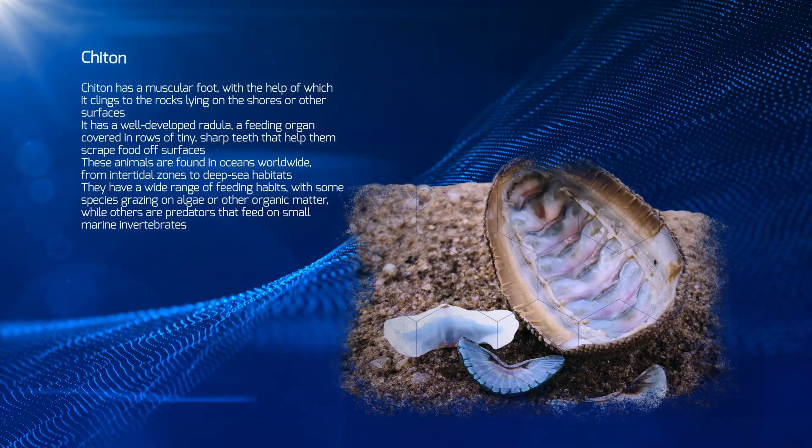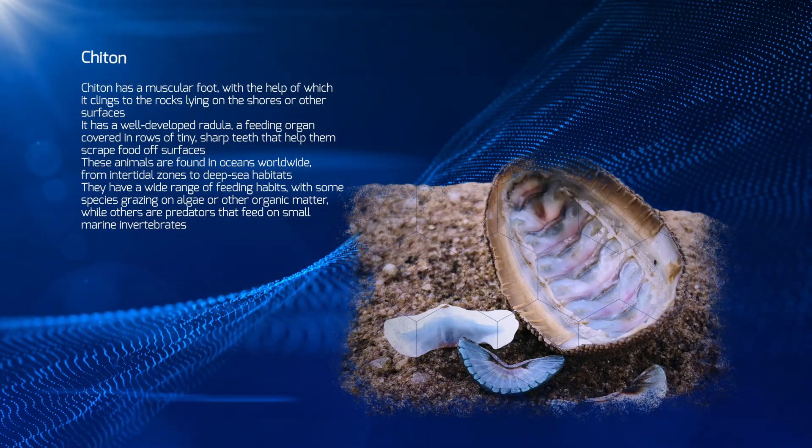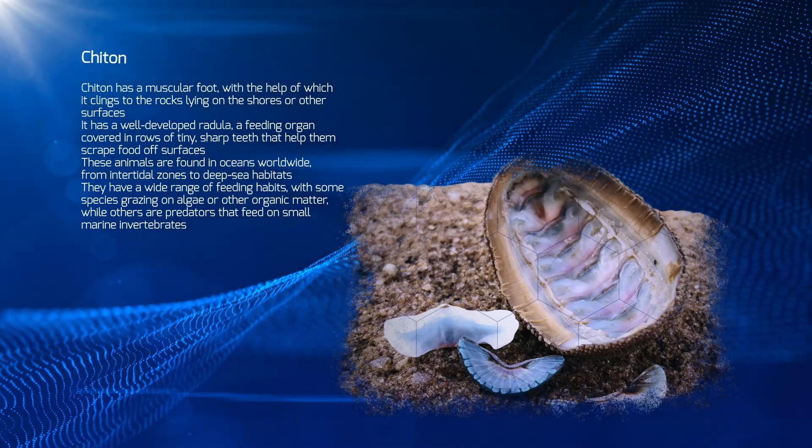Chiton has a muscular foot, with the help of which it clings to rocks lying on the shores or other surfaces. It has a well-developed radula, a feeding organ covered in rows of tiny, sharp teeth that help them scrape food off surfaces.